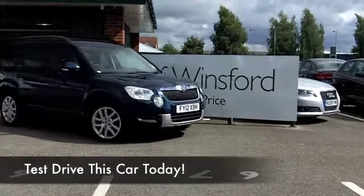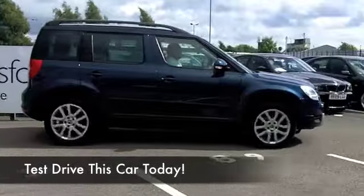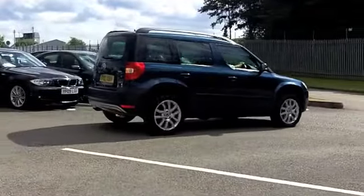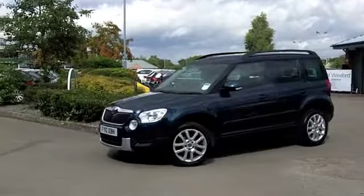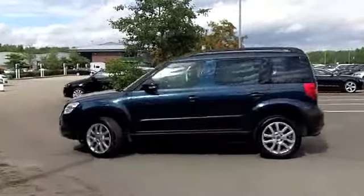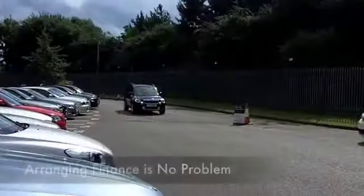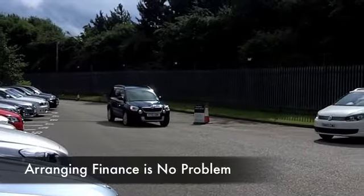You'll certainly stand out from the crowd with this Skoda Yeti — a great looking car, built like a tank, nimble to drive, and the 1.4 petrol engine is pretty economical as well. This comes from 2012, it's in a lovely shade of midnight blue, a very nice colour, and we have about 30,500 miles on the clock.